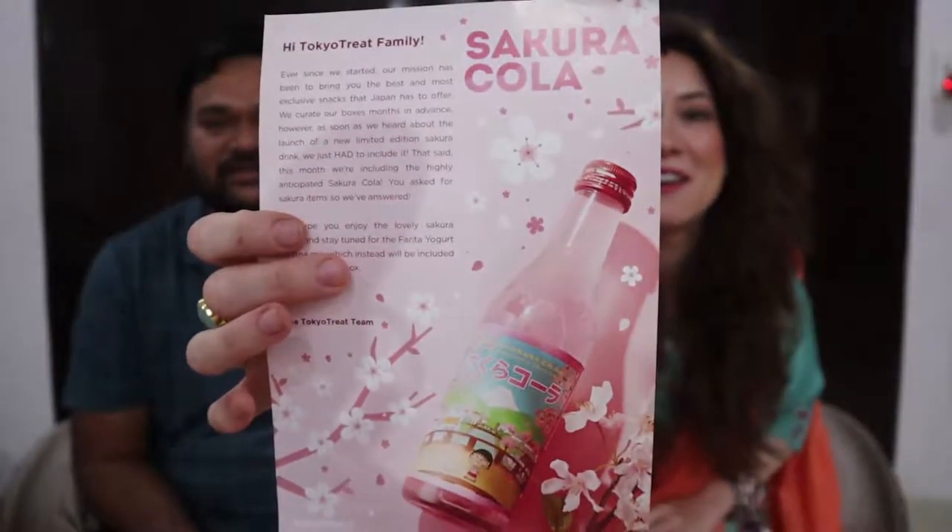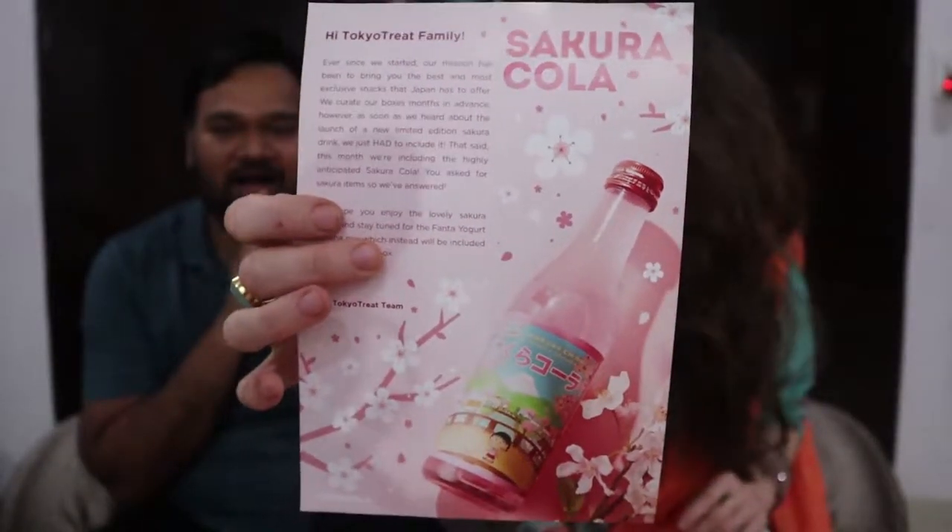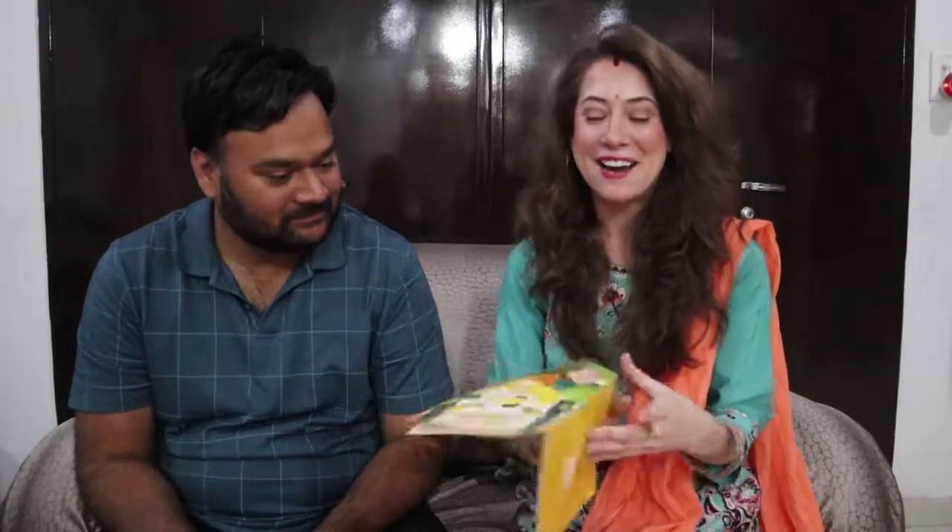Wow, I can smell it — I smell some spiciness, that's awesome. I hope there's something with a hobby in there. Oh my goodness, I think we got the Sakura Cola! It's pink — that is so cool. This is the April box. Unfortunately it takes about two to four weeks to be delivered. We ordered it at the beginning of April but got it at the end, so we're posting this in May.